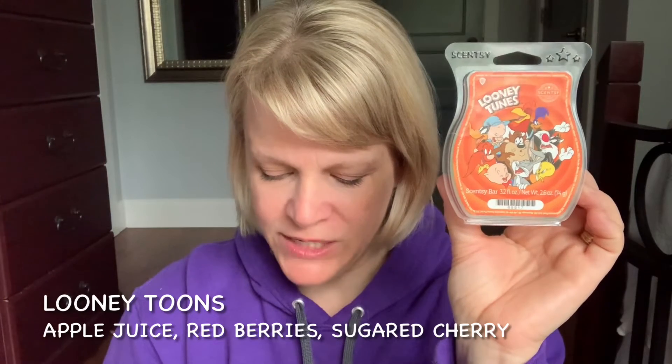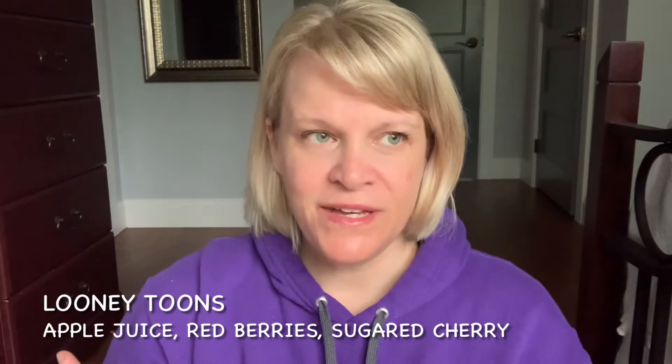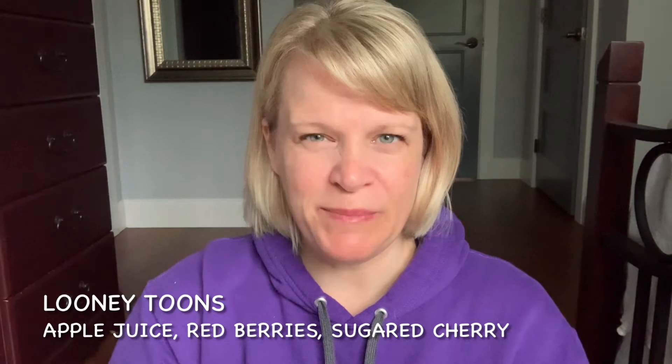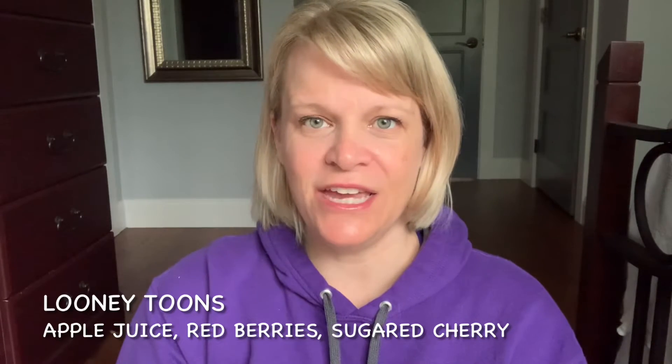Let's talk about our first place scent for the week — it is Looney Tunes. This is a licensed bar, it's currently available as I film this video. On cold sniff it's about a medium, maybe medium plus, and I would definitely put it in the fruity category. The scent description is a nostalgic Saturday morning splash of apple juice joins ripe red berries and sugar cherry to bring the Looney Tunes vibe home. On cold sniff this scent kind of surprised me because I smell almost like a tangerine-heavy tangy fruit drink.